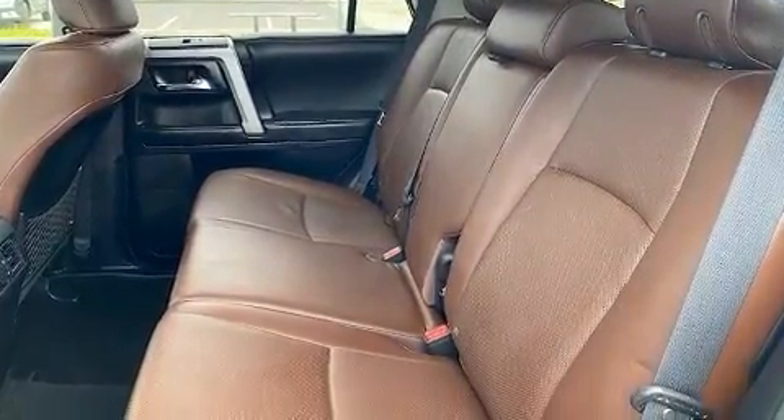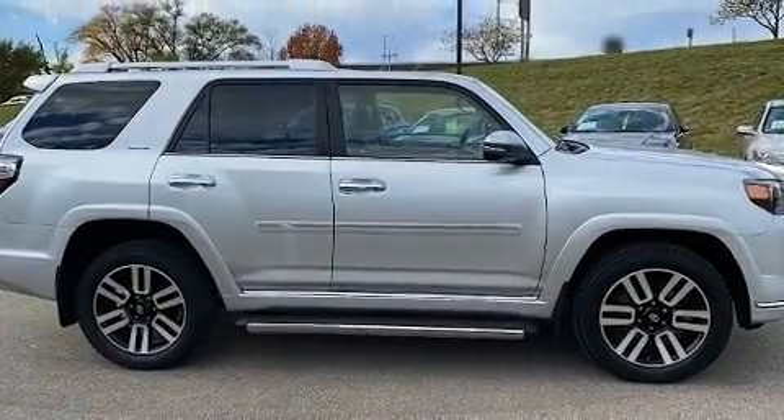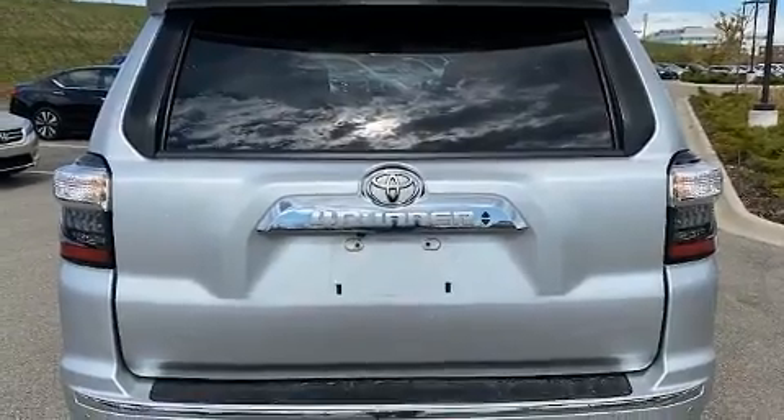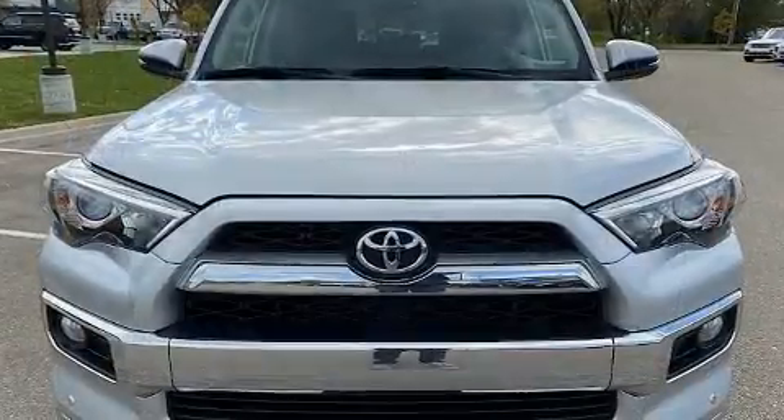Toyota infused the interior with top-shelf amenities such as one-touch window functionality, an automatic dimming rear-view mirror, heated and ventilated seats, power moonroof, a trailer hitch, and power seats.